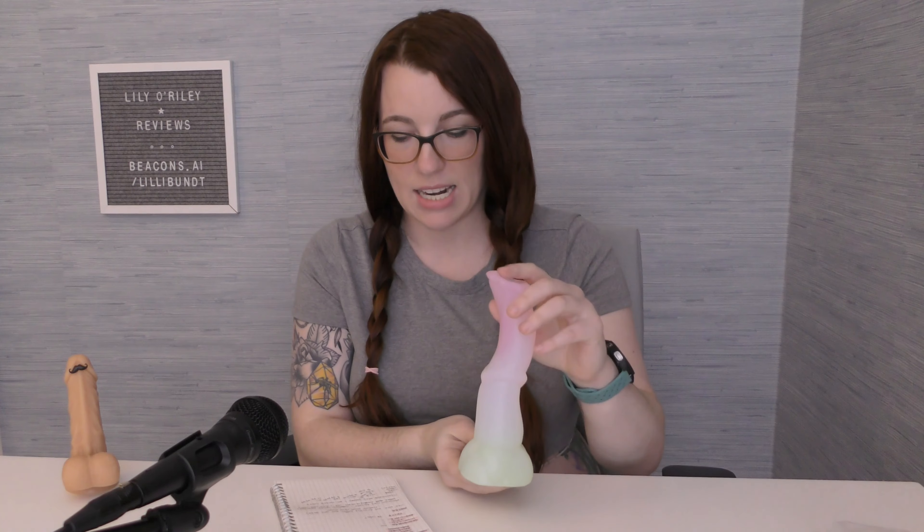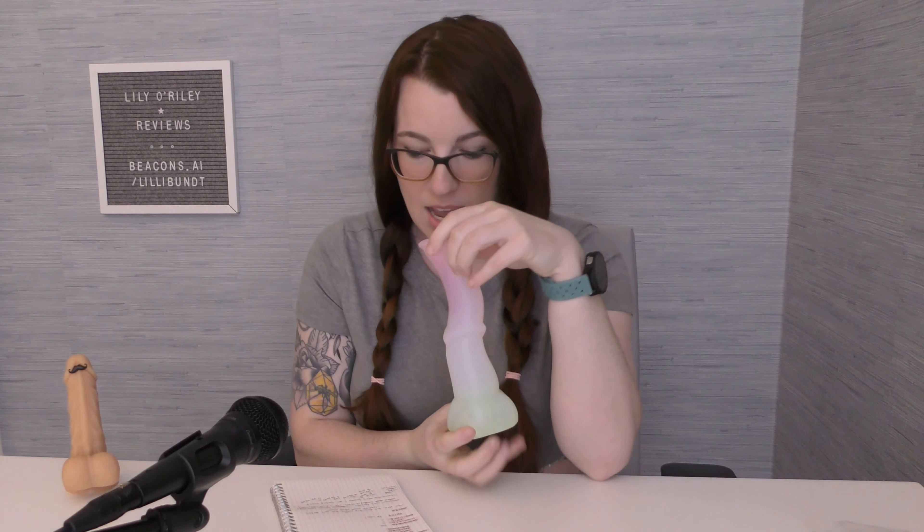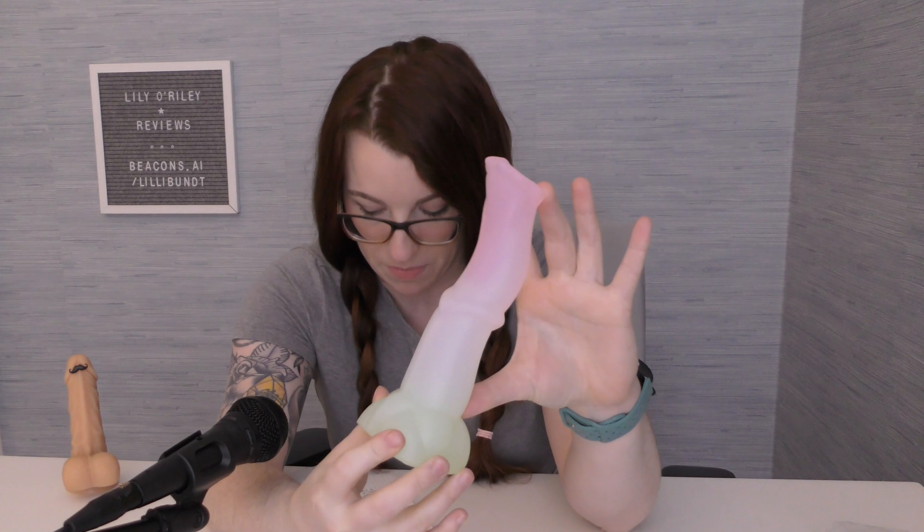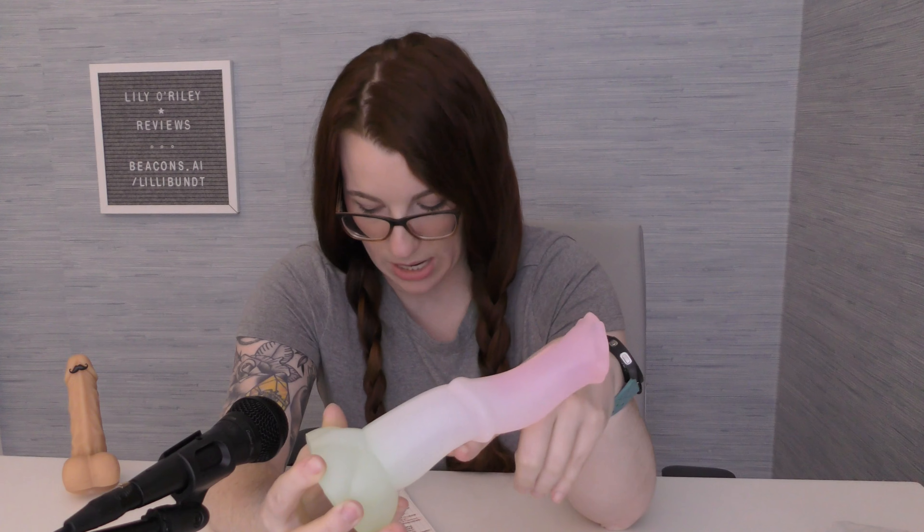They recommend only water and oil-based lubes due to the fact that this is a silicone toy. Talking about size, this is a medium, which means that its tip to table height is 8 inches or 20.3 centimeters. Its usable length, which comes down to this crease on the top of the base here, is 6.75 inches or 17.14 centimeters, which is a very generous amount of toy.